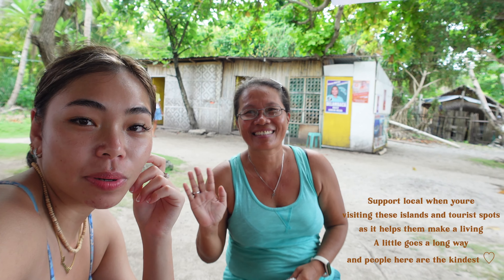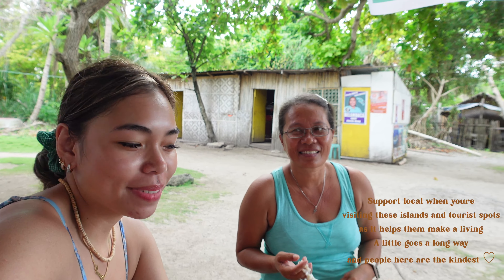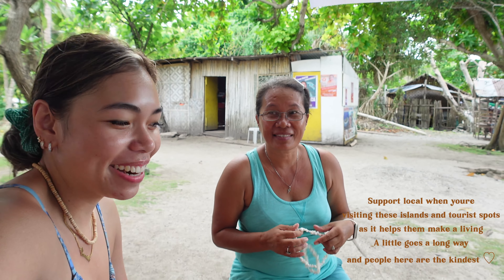Make sure you support local when you're here — just try and help as much as you can. They're just trying to make a living, so that's why we just took some. It's really nice, really pretty, and it's good quality too — and they're natural. So why not?